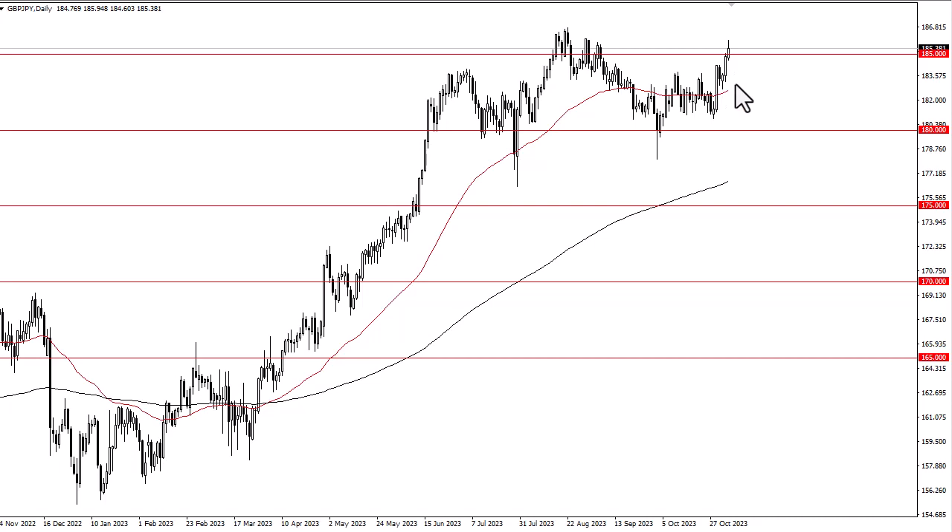With this being the case, I think the 50-day EMA is a major support level, and underneath there the 180 level is significant support as well. So I think you've got a situation where you're just looking for value and taking advantage of it. If we can take out the high up here, it opens up the possibility of a move to the 190 level.